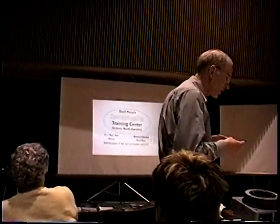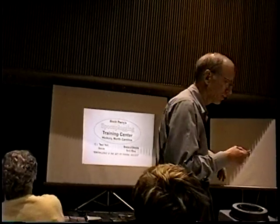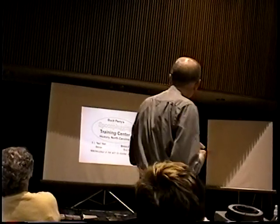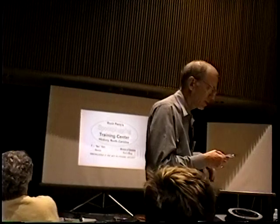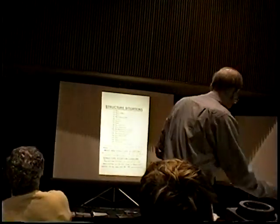Buck Perry's Spoon Plug Training Center — all this material comes from Buck Perry's Training Center. Buck Perry is the director, 87 years old and still pretty active with a great mind. Director of Education is Terry O'Malley, a great fisherman and top instructor.